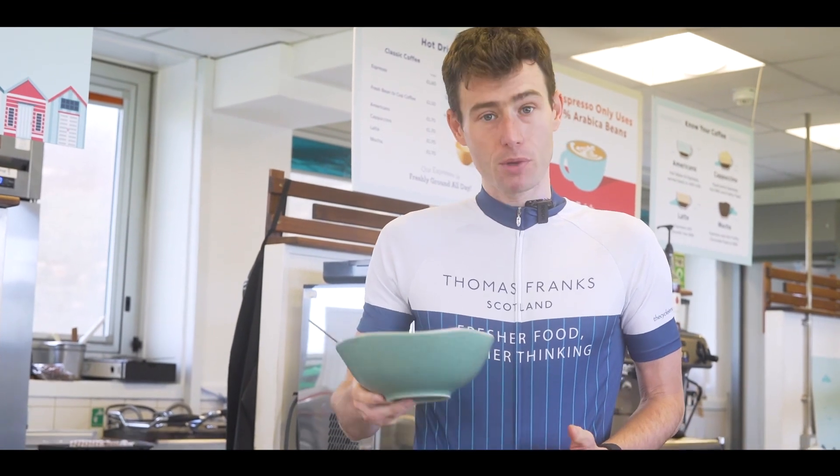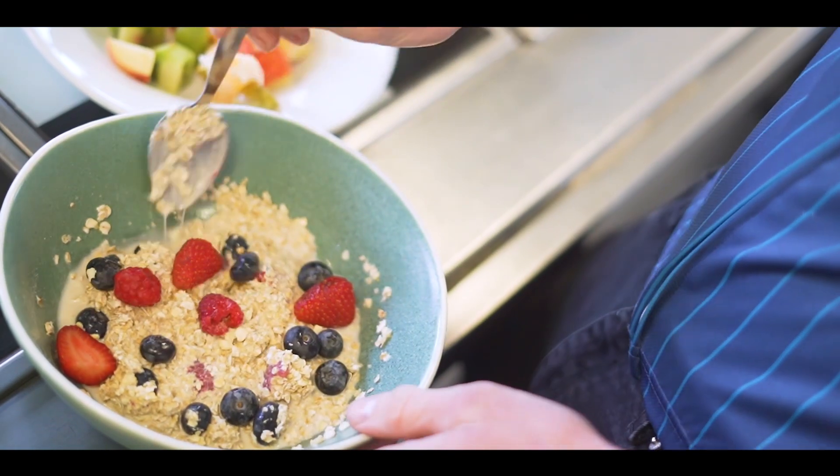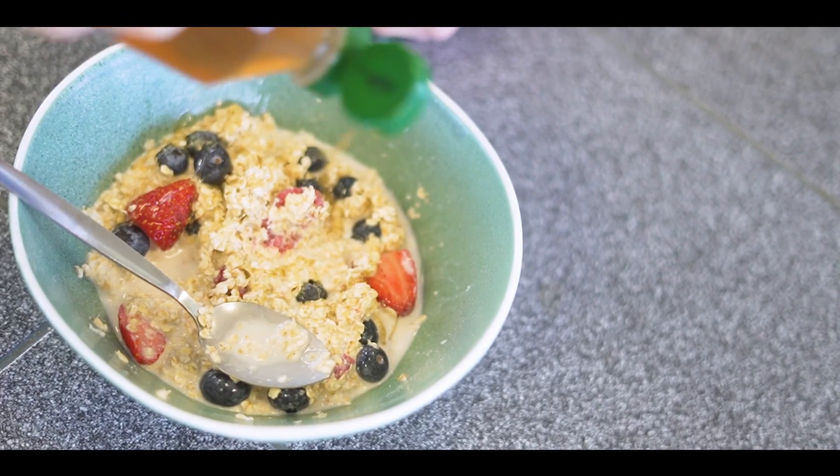Or if I've had a slightly harder session on the bike and I need a lot more fuel, I would typically have a bowl of porridge — so some oats, milk, berries, honey — for plenty of carbohydrates, and that would fuel me up for my session on the bike in the morning.